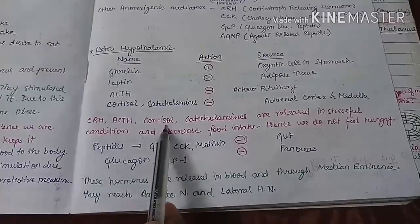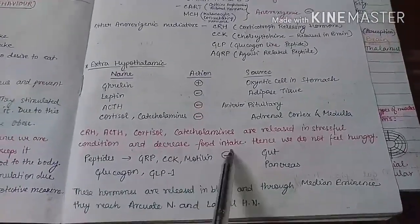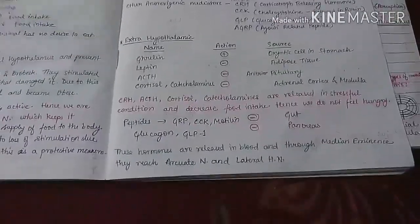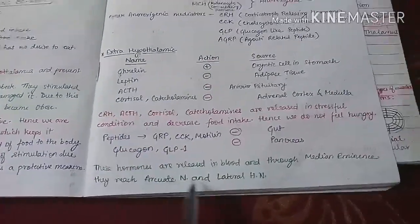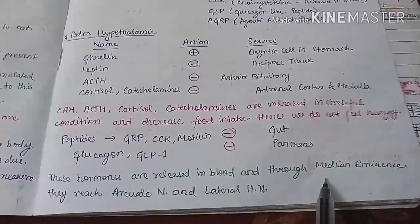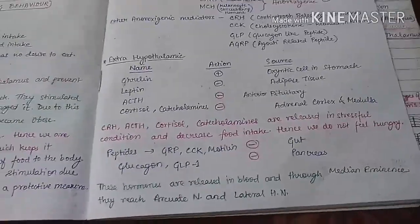CRH, ACTH, cortisol, and catecholamines are released during stressful conditions and decrease food intake — this is why we do not feel hungry during stress. All these extra-hypothalamic hormones are released into the blood and reach the arcuate nucleus and lateral hypothalamic nucleus through the median eminence, which lies outside the blood-brain barrier.